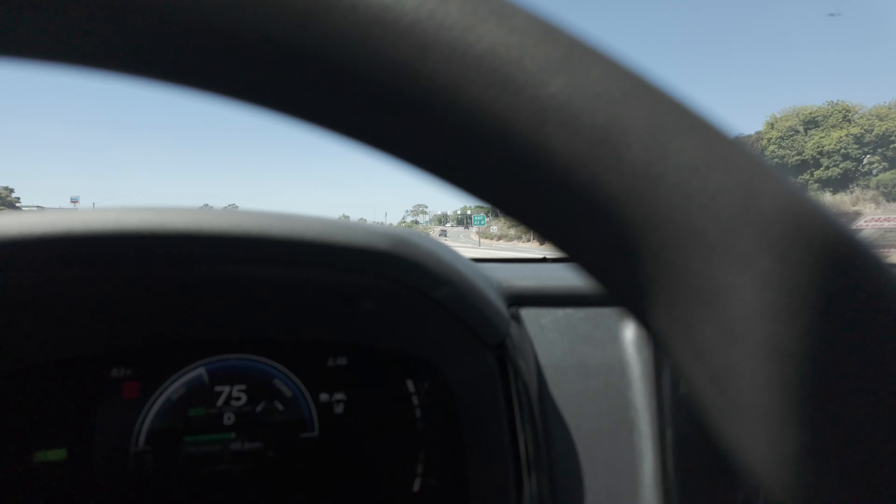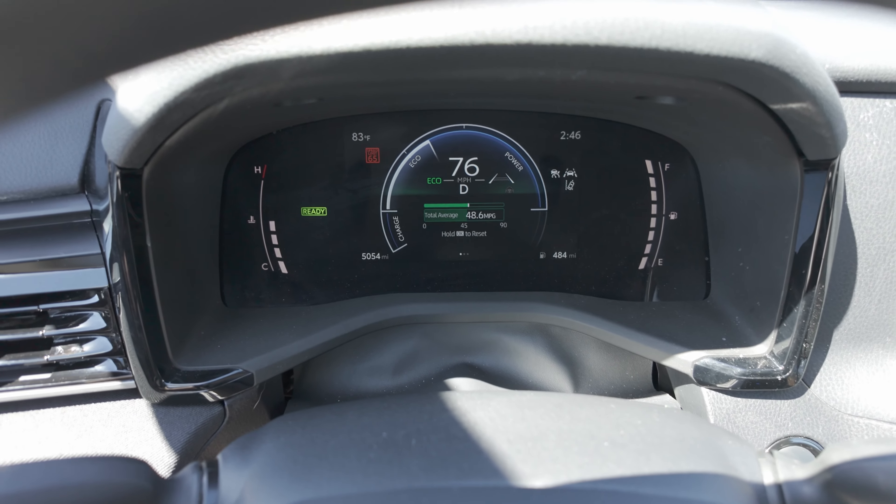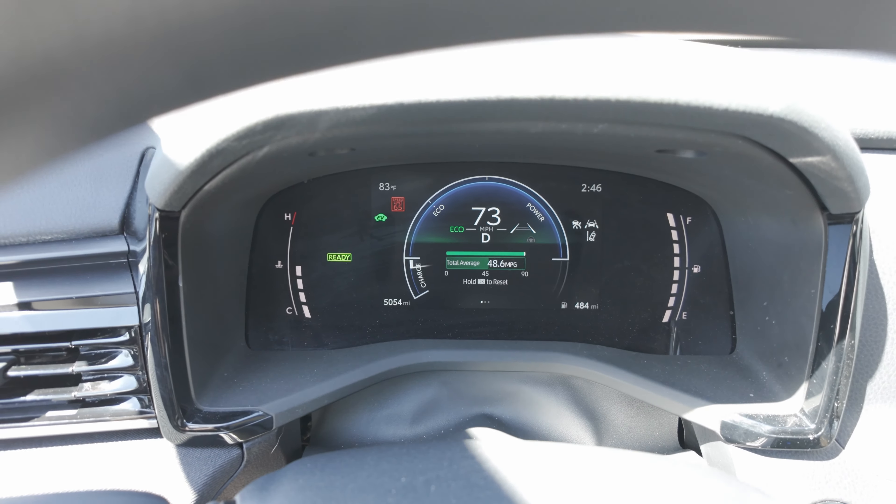I'm now driving about 75 miles an hour. There was a little bit of traffic earlier where I was coming to a stop and going as slow as 30 miles an hour, but now I'm back to 75. The car itself is showing 48.6 miles per gallon, which is pretty good. You should be able to see 48.6 MPG at 75–76 miles an hour on the display.